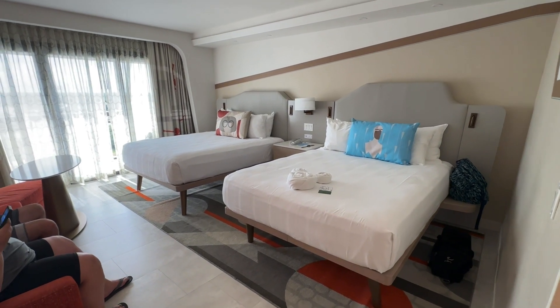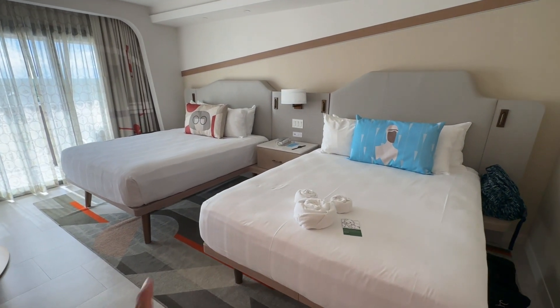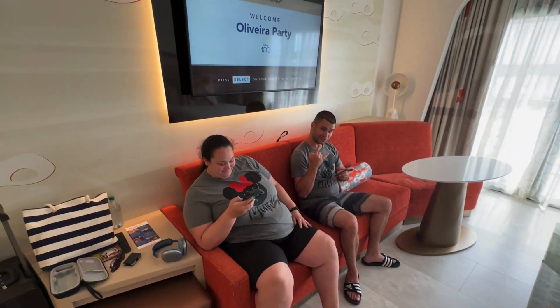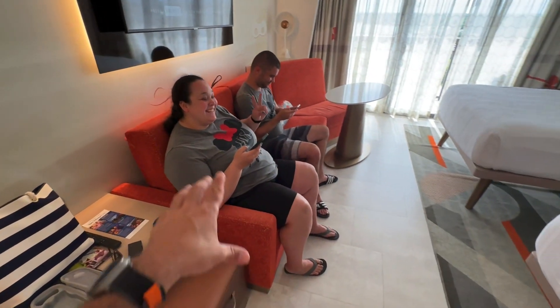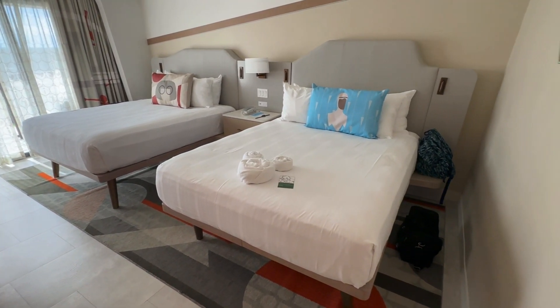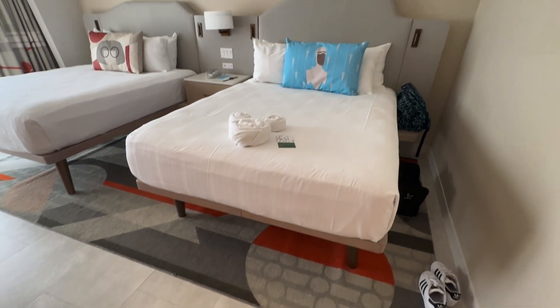Here are the beds. This room can technically fit up to six people because you've got two queen beds sitting right next to each other. There's also a pull-out that opens up into a bed — we're not going to take that out right now, but just know it does convert into a bed. These are nice queen beds with a rug featuring that Incredibles theme.